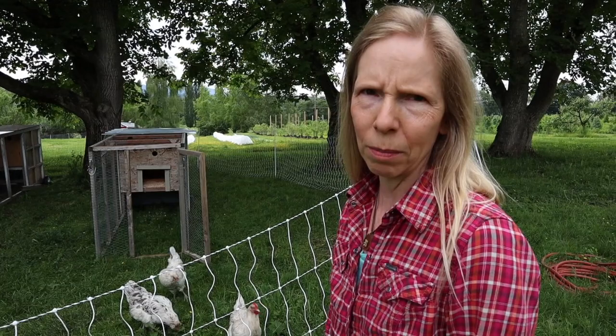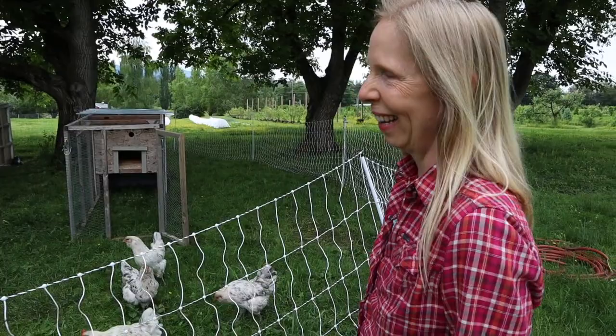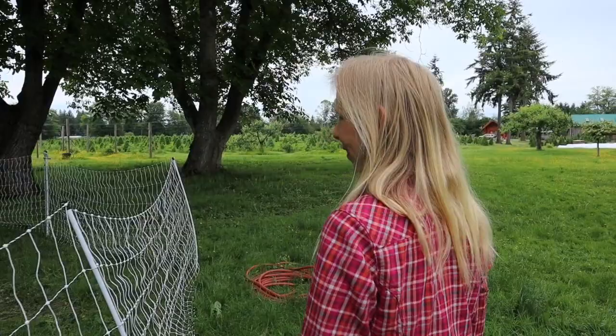We try and move our chickens about every week, just depending on weather conditions and things like that. That is ideal. You want to keep them healthy. You want to have fresh greens for them to eat, and you don't want them hanging around in their poop. That's the worst thing. Don't do that. All right, so let's wander back. We'll go to the big coop.